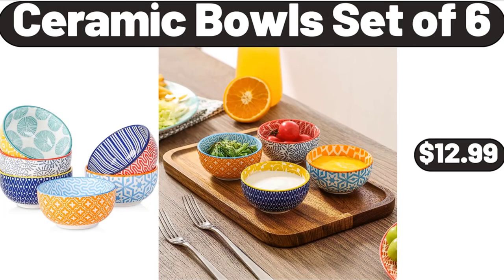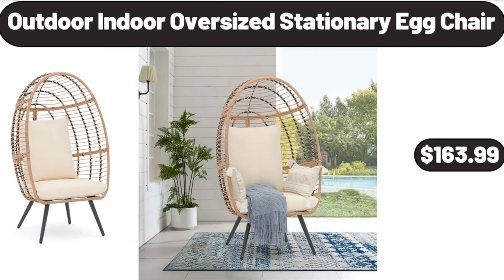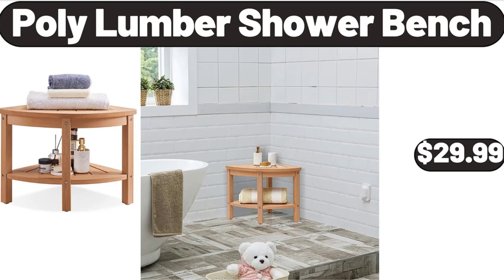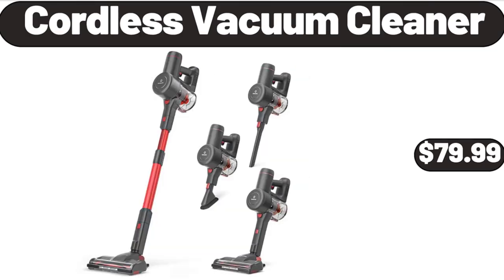Ceramic Bowls Set of 6, $12.99. 8-Piece Food Storage Containers, $7.99. Outdoor Indoor Oversized Stationary Egg Chair, $163.99. Kirkwood Fat Fresh Ground Turkey, $4.19. Poly Lumber Shower Bench, $29.99. 12-Drawer Rolling Cart, $39.99.